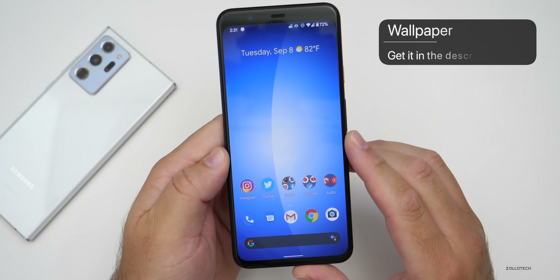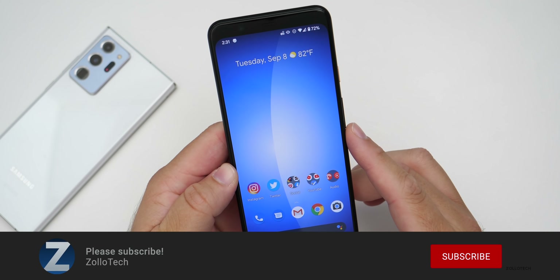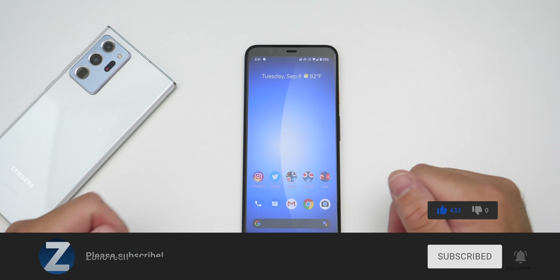If you'd like to get your hands on this wallpaper, I'll link it in the description like I normally do. If you haven't subscribed already, please subscribe, and if you enjoyed the video please give it a like. Thanks for watching — this is Aaron, I'll see you next time.